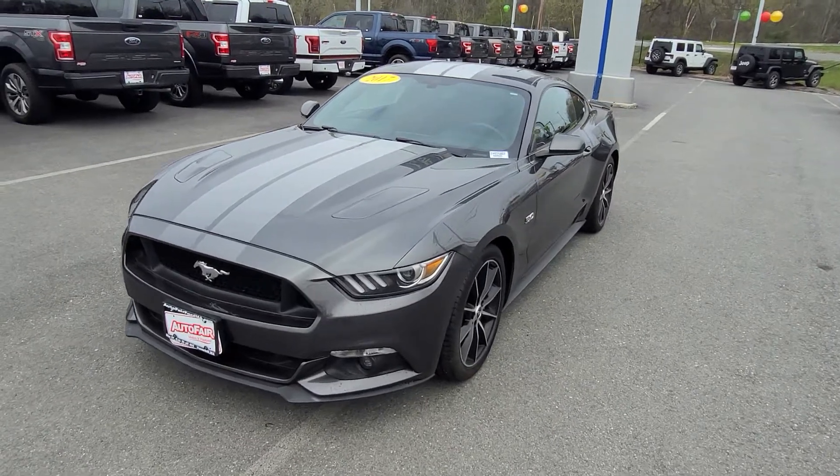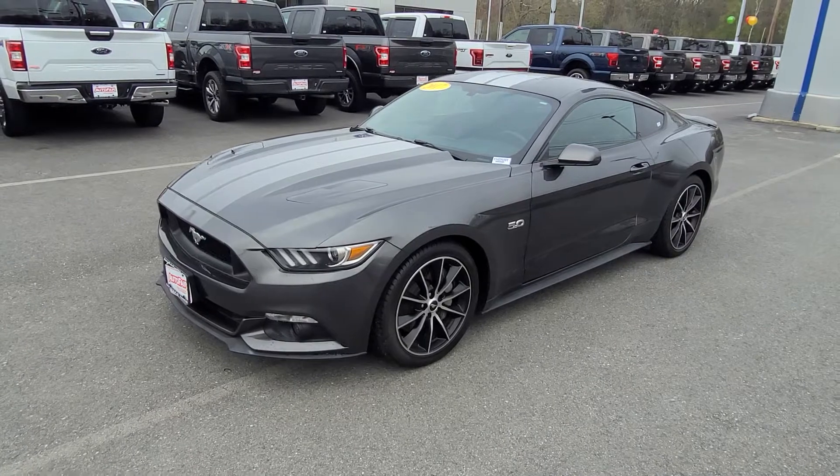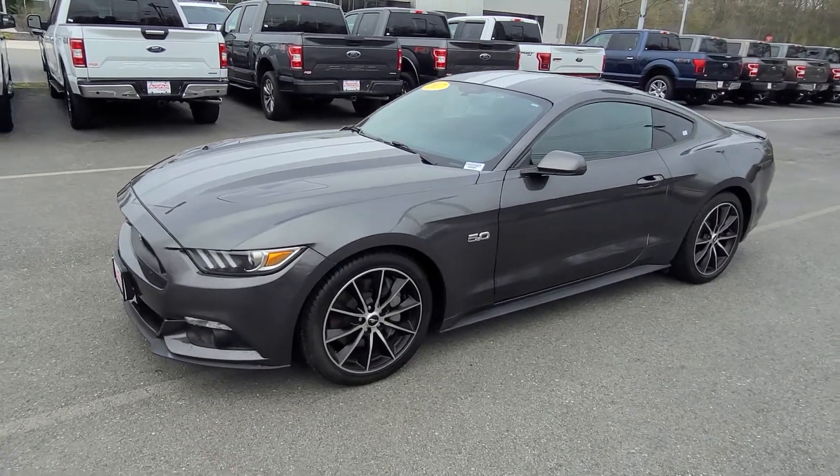This is an absolutely gorgeous car. I love how the magnetic metallic looks with the stripe and the wheels — it's a great combination.